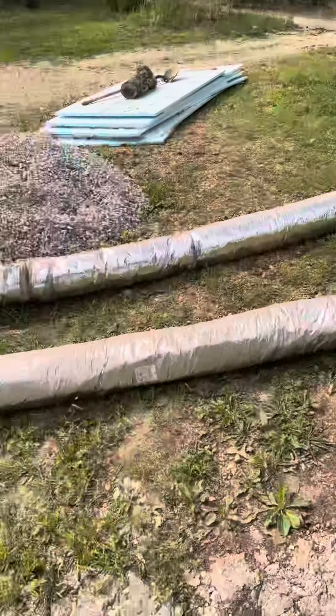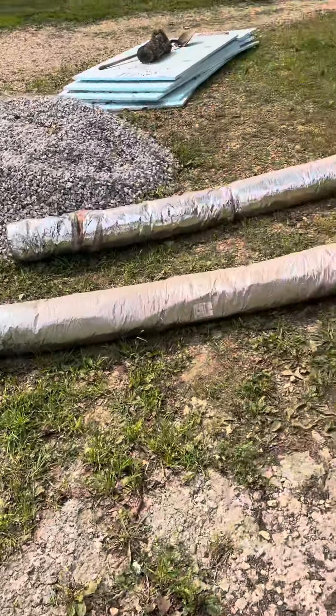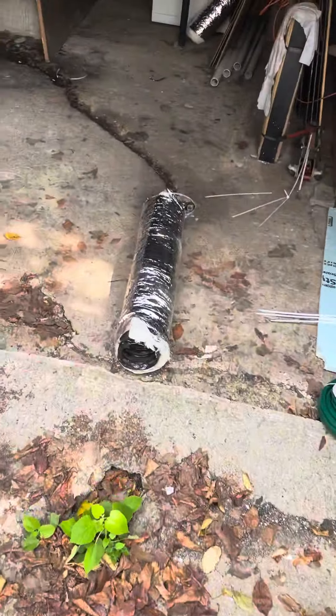I tore out all the ductwork on one half of the house — I'm going to throw that away. It's a hell of a mess. Up in there is where the mouse was. I had to dismantle this cap and emptied it out and cleaned it all out from there.